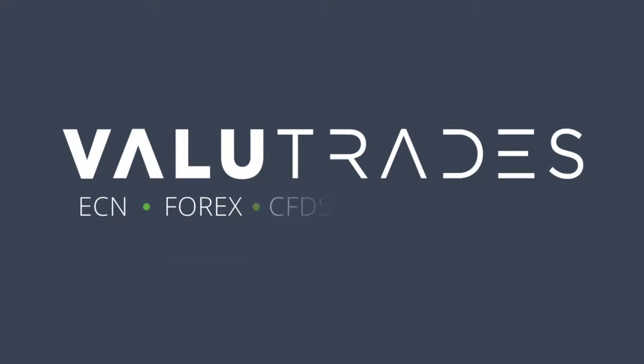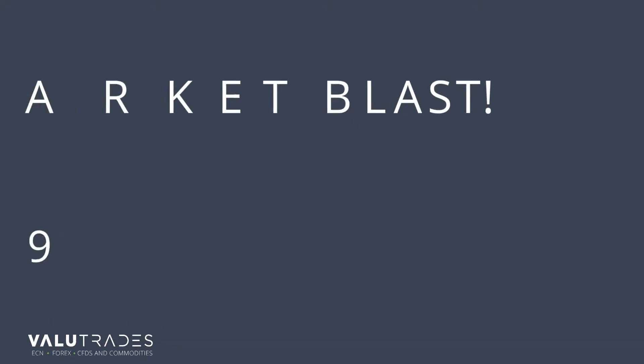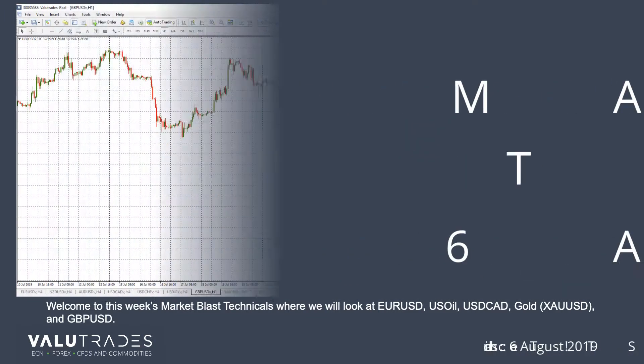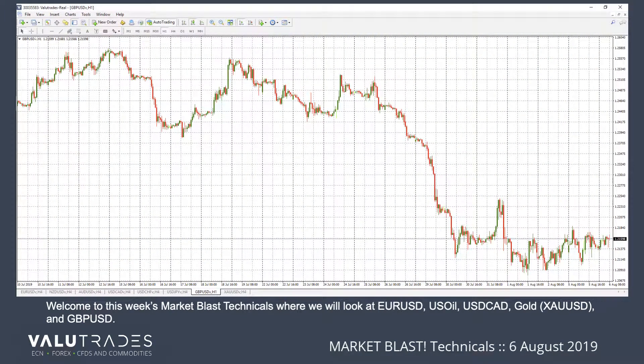Value Trades — Forex, CFDs, and Commodities. Welcome to this week's Market Blast Technicals, where we will look at Euro-Dollar, U.S. Oil, Dollar-CAD, Gold, and GBPUSD.